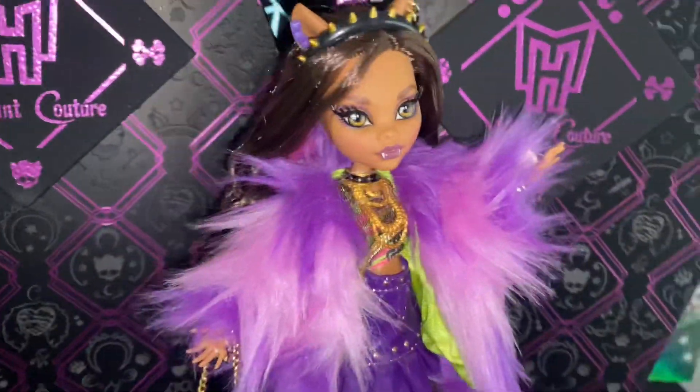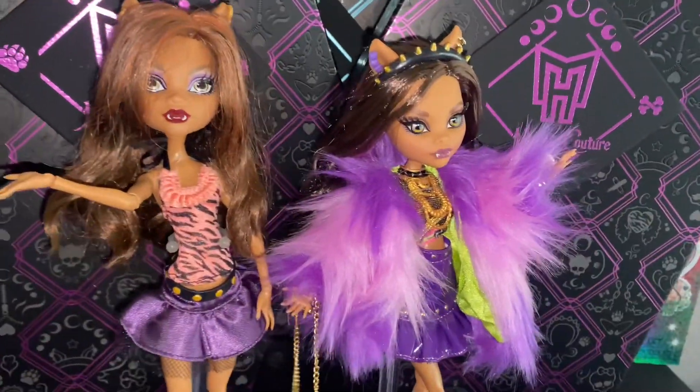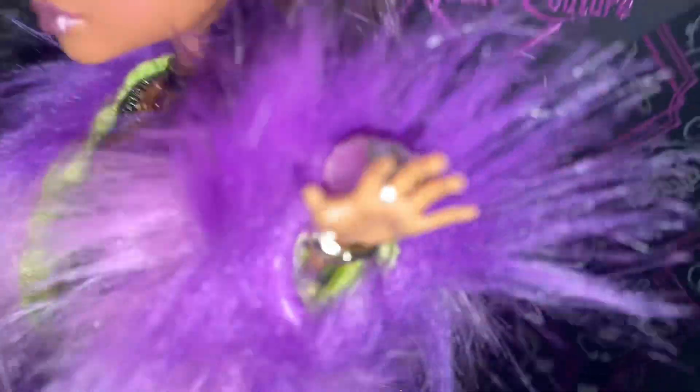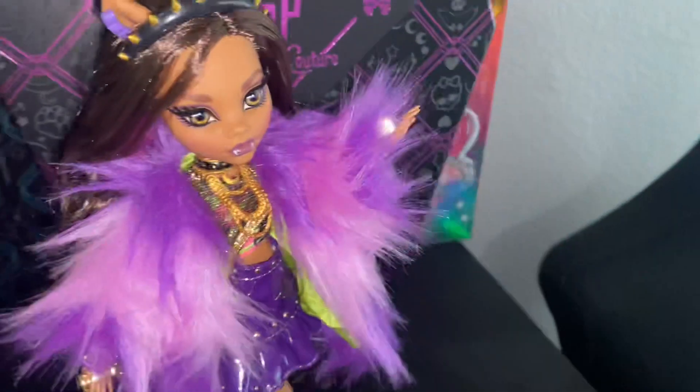Now I'm going to go get my Claudine and we'll be right back. So, this is my original Claudine and this is my Haunt Couture Claudine. She also comes with a gold studded bracelet and this cute little knuckle ring. And she comes with this beautiful ring as well. I'm keeping the elastics on, sorry y'all.